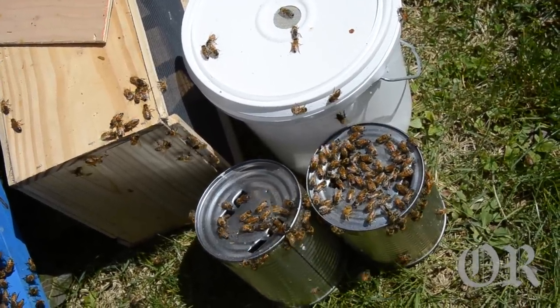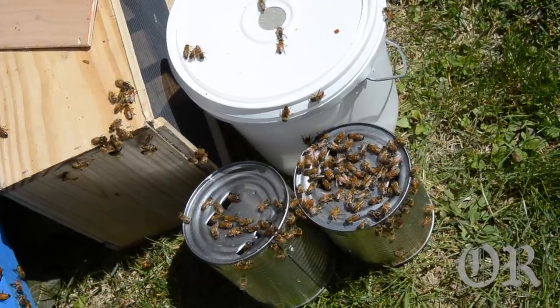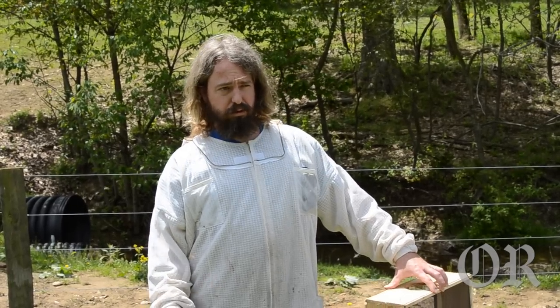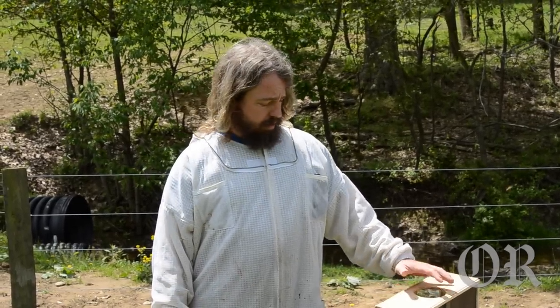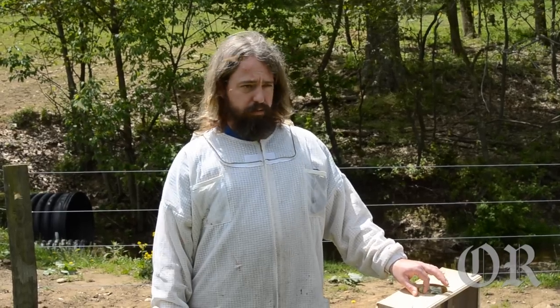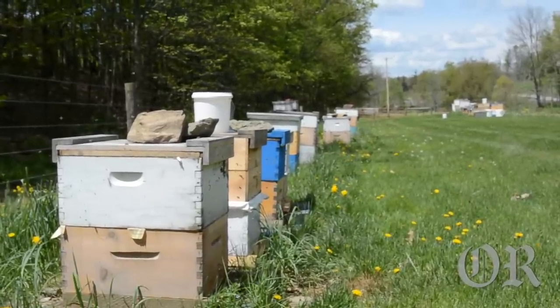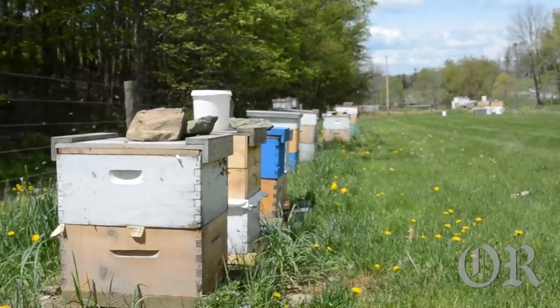These are shipped with a mated queen and a sugar can. The sugar can is used to feed the bees in transit from Georgia to Pennsylvania. The mated queen will be introduced to the colony once they're installed. That's sugar right there.